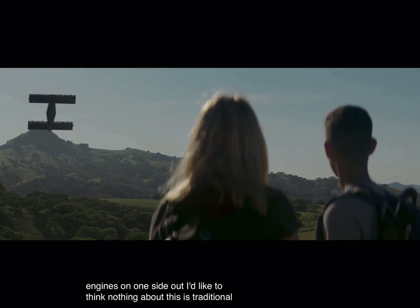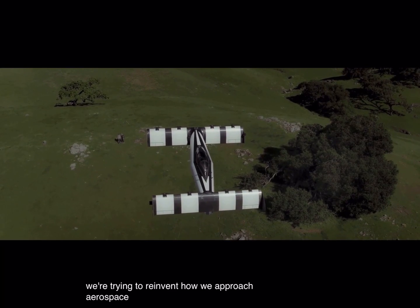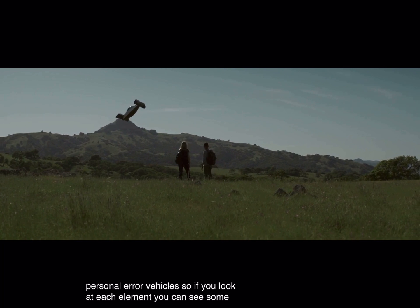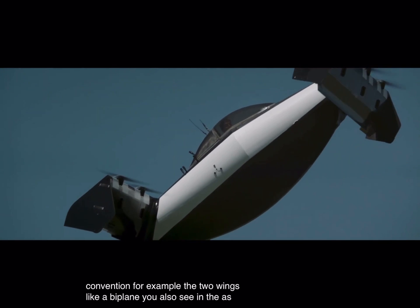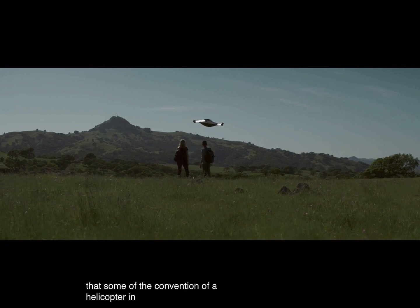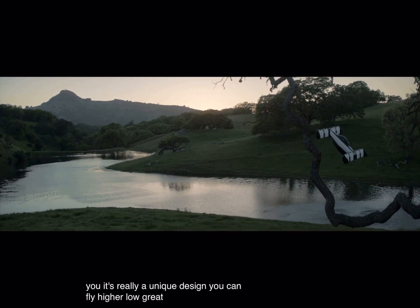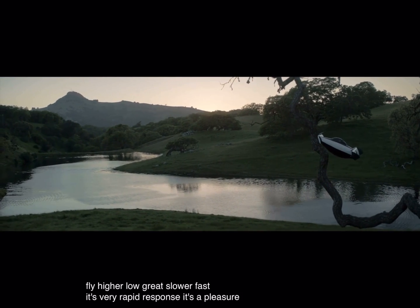Nothing about this is traditional. We're trying to reinvent how we approach aerospace, aviation, and personal air vehicles. If you look at each element, you can see some convention — for example, two wings like a biplane. As a vertical takeoff and landing vehicle, you see some convention of a helicopter. In forward flight, some handling qualities like an airplane — but it's really a unique design. You can fly high or low, slow or fast. It's very rapid response and a pleasure to fly.